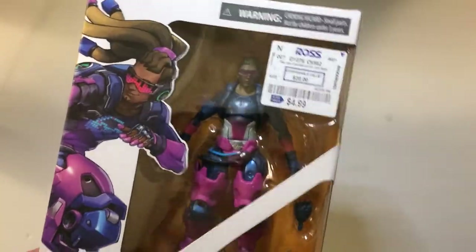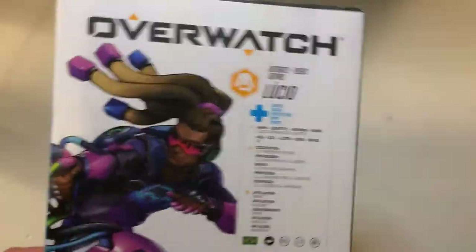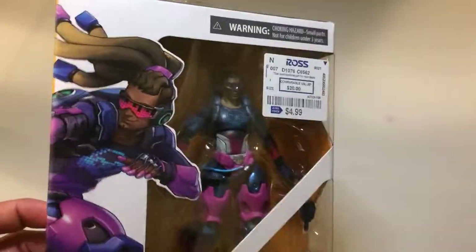$5 — says the markdown from $20. Another Lucio in green probably goes for around $8 on Amazon, under $10 now. But I didn't have this version, so $4.99. Really can't beat that. It's in box, in really good condition.